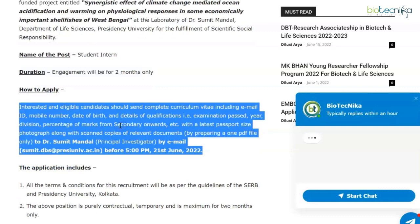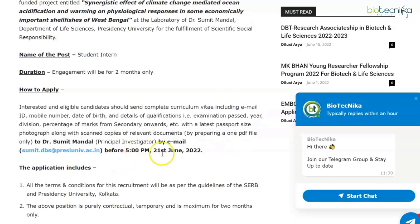Interested and eligible candidates should send their complete CV — including email, PI ID, mobile number, date of birth, details of qualification, and latest passport-size photograph — along with scanned copies of relevant documents in a single PDF to the principal investigator at the mentioned email ID by 21st June.